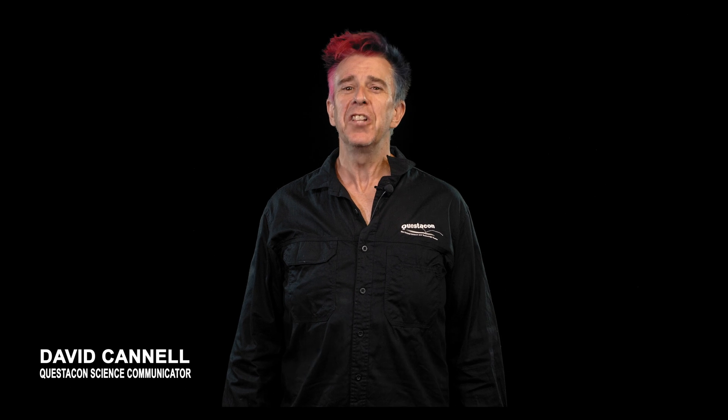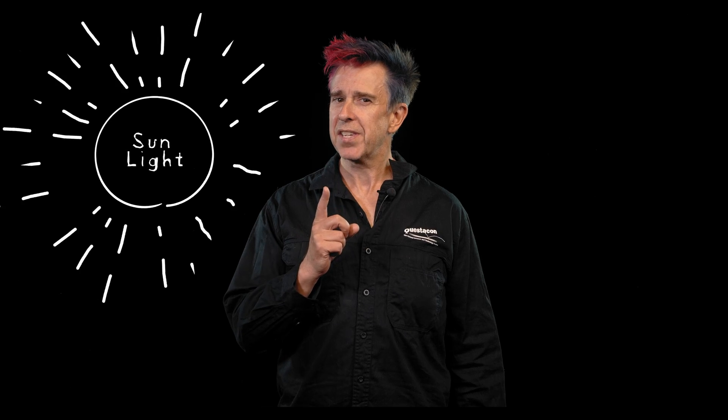Hi, David from Questacon here, looking at the energy the Sun provides us. Look outside - you'll see the Sun is shining and burning and doing its thing, and we're able to make use of the energy it provides in different ways. But how? Let's take a look at how the Sun's energy reaches us.